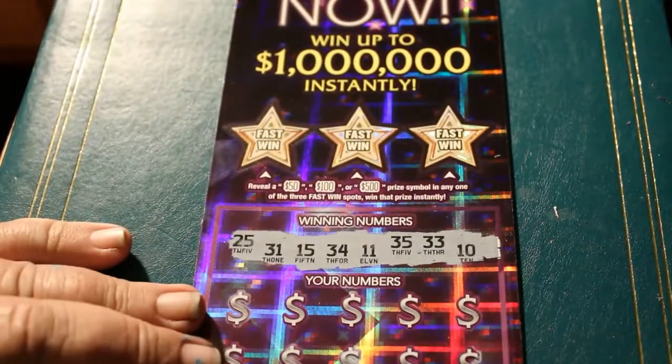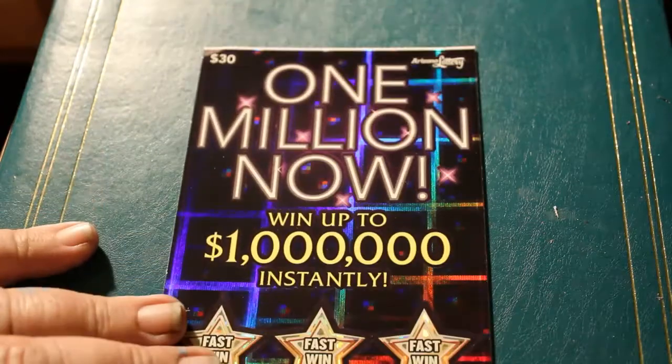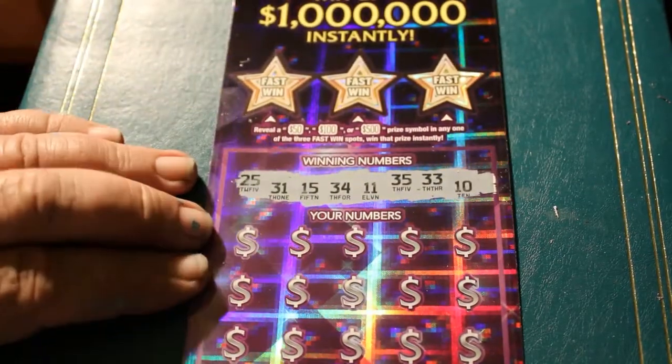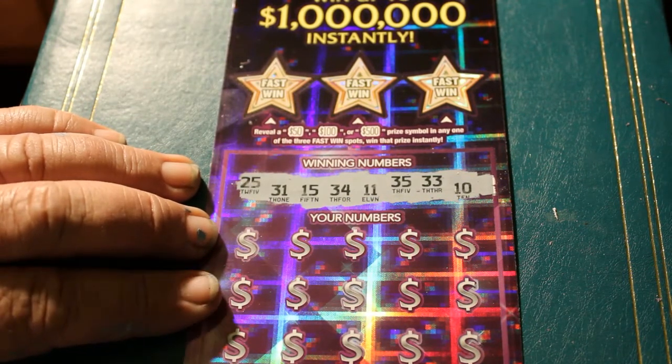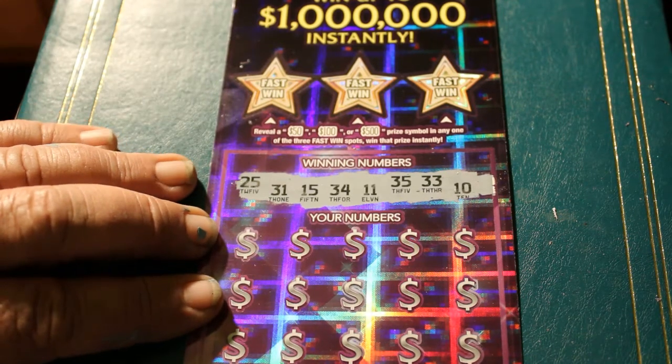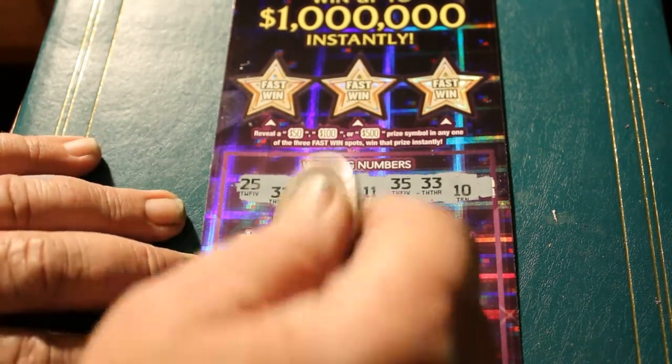And now we have 0-0-0, a white line ticket. Could we get three in a row? That would be interesting. Numbers: 1, 25, 31, 15, 34, 11, 35, 33, and 10. And off we go.